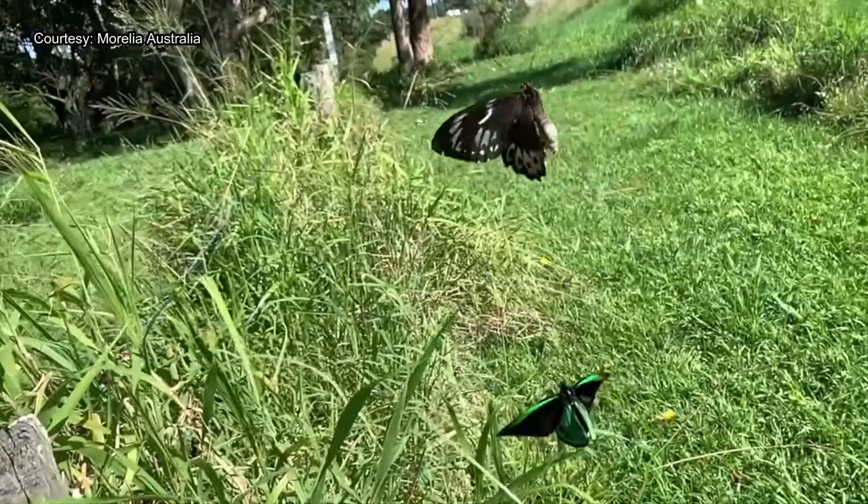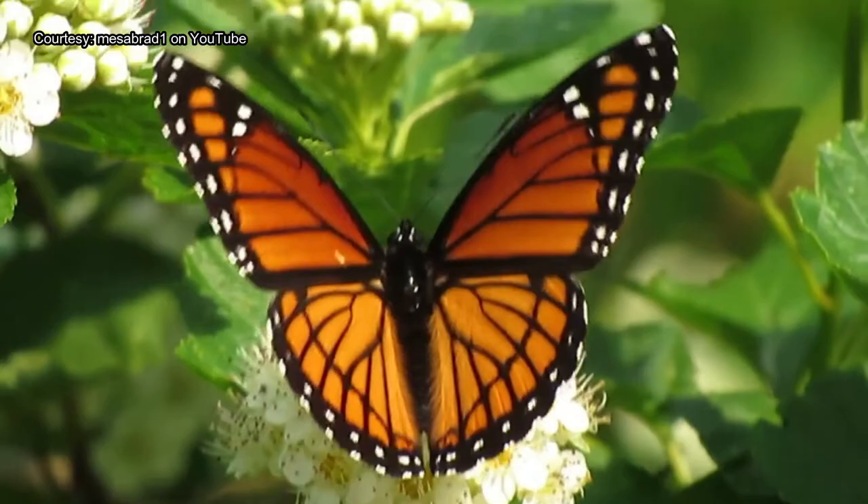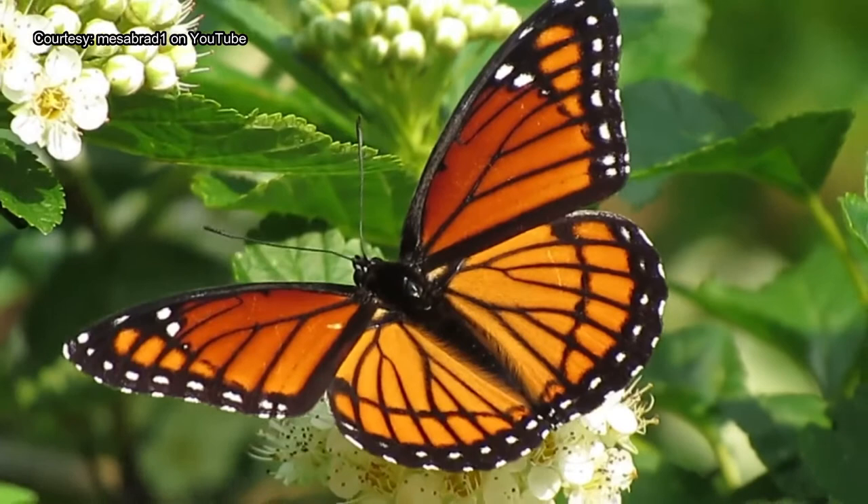Number 8 – Viceroy Butterfly. The Viceroy Butterfly, with scientific name Limenitis archippus, is a relatively common butterfly species in North America. Their range extends from the northwest territories of Canada, all across the western part of the United States, and south to central Mexico.